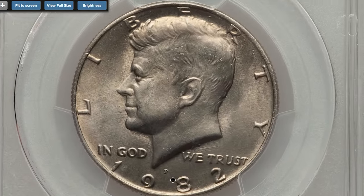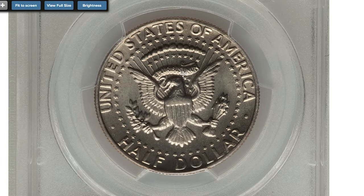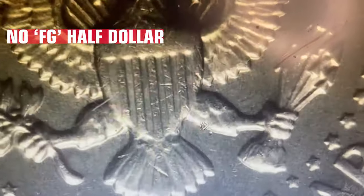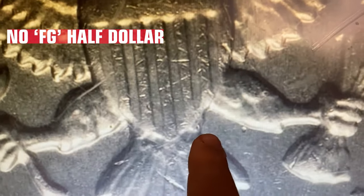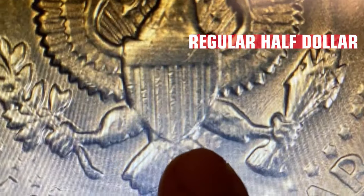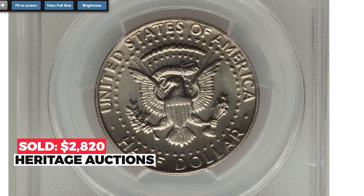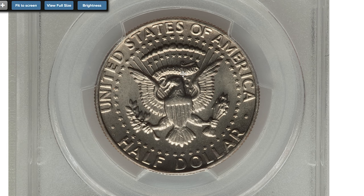Here is the 1982-P Kennedy dollar missing FG on the reverse, graded MS67 by PCGS. Frank Gasparro's initials are absent from their usual position on the field below the eagle's right leg. This gold and powder blue superb gem is lustrous, nicely struck, and immaculate. It sold on April 28, 2016 for $2,820 at Heritage Auctions.